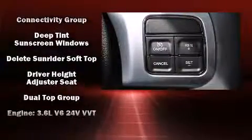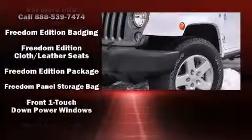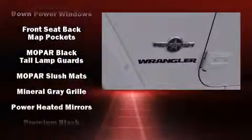Jeep also prioritized safety and security with features such as dual front impact airbags, integrated rollover protection, traction control, and four-wheel disc brakes with ABS.